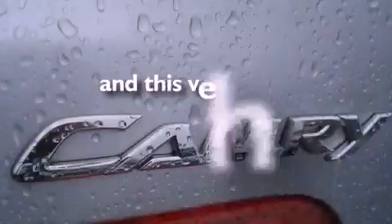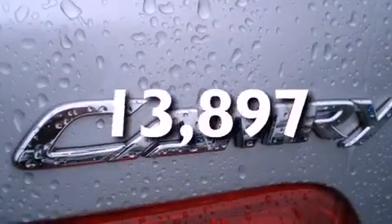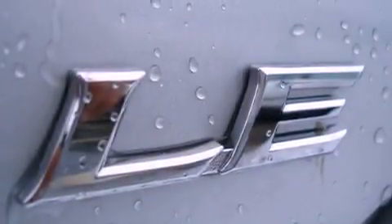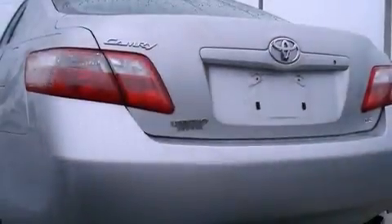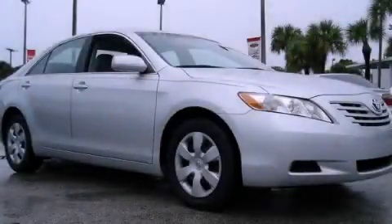This vehicle has fewer than 14,000 miles on the odometer. With an EPA estimated rating of 31 miles per gallon on the highway, it's easy to see how you can save. Contact us today to schedule your opportunity to see this automobile in person.